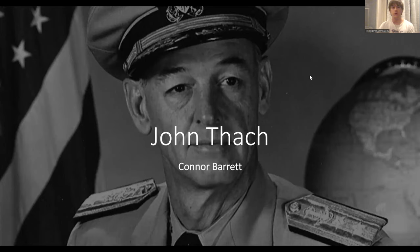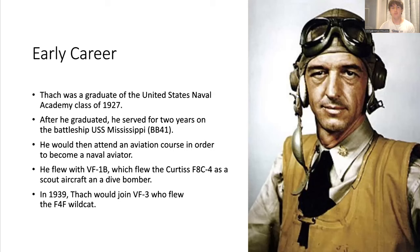Hi, my name is Connor Barrett and this is my presentation on John Thatch. In his early career, John Thatch was a graduate of the United States Naval Academy, class of 1927. After he graduated, he ended up serving for two years on the battleship USS Mississippi. At the start of his career, he did not have any interest in aviation and was only planning to be in the Navy to serve on ships instead of as a fighter pilot.